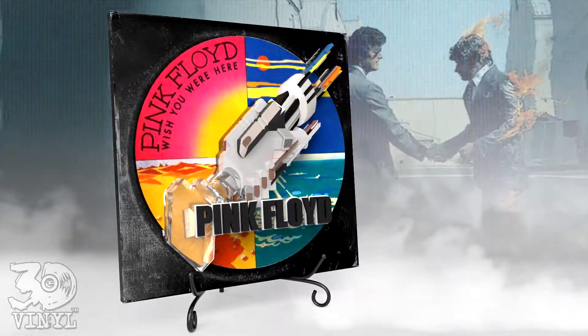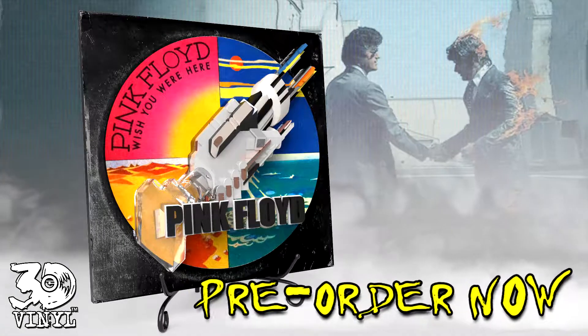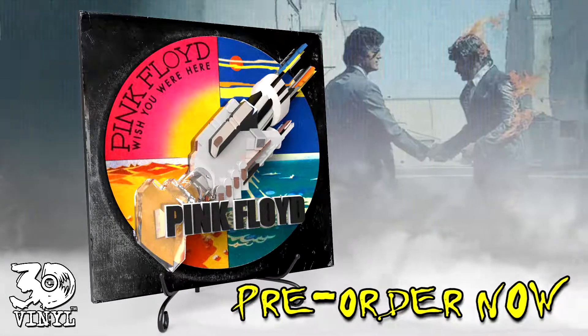The 3D Vinyl collective series is 12 inches, and can be desk-mounted as well as mounted on your wall.